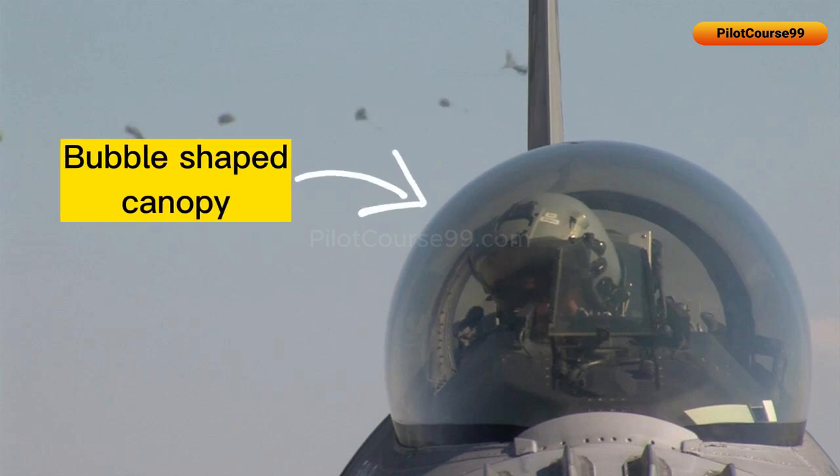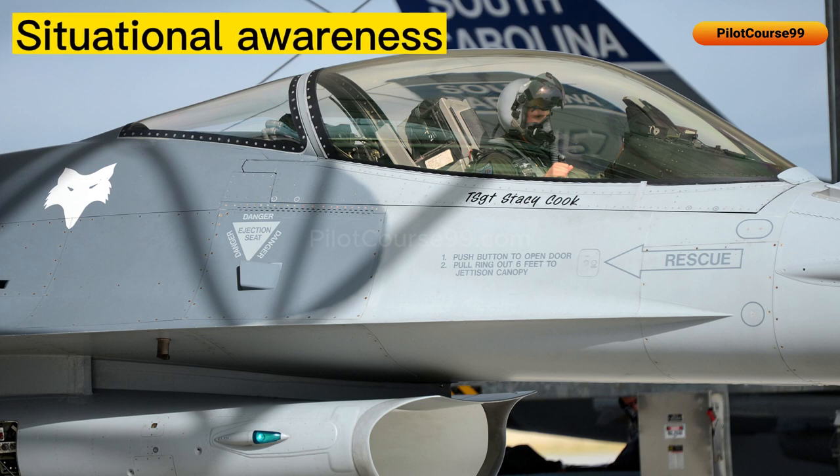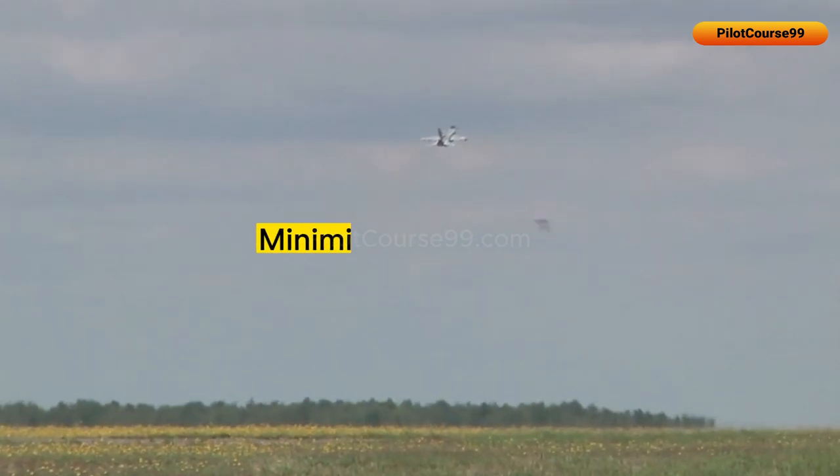In the F-16, the canopy is bubble-shaped due to multiple reasons. It provides a large viewing area which enhances the situational awareness of the pilot, and it also reduces the amount of drag on the aircraft, minimizing turbulence.